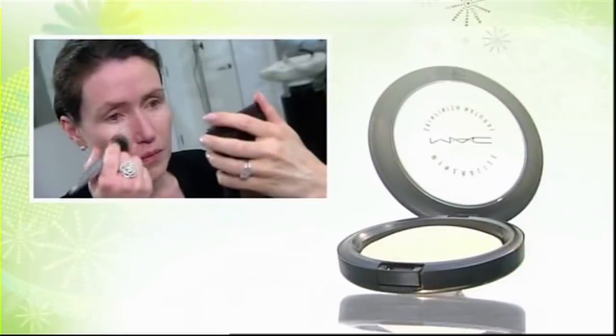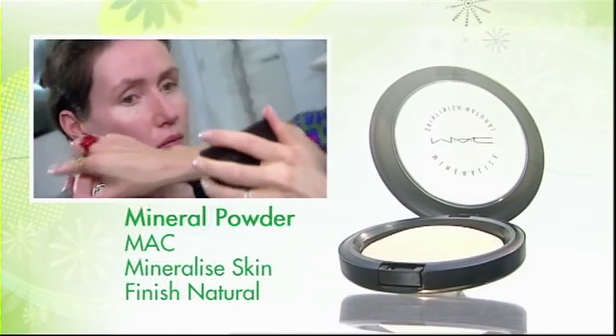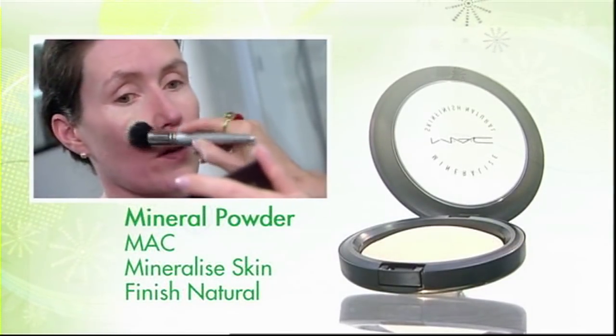The next level is a mineral powder foundation, applied with a very light buffing action. This is good for your skin because it's 100% mineral. And because it's a powder it's so easy to use. This light powder absorbs unwanted shine and, once on, should last all day.